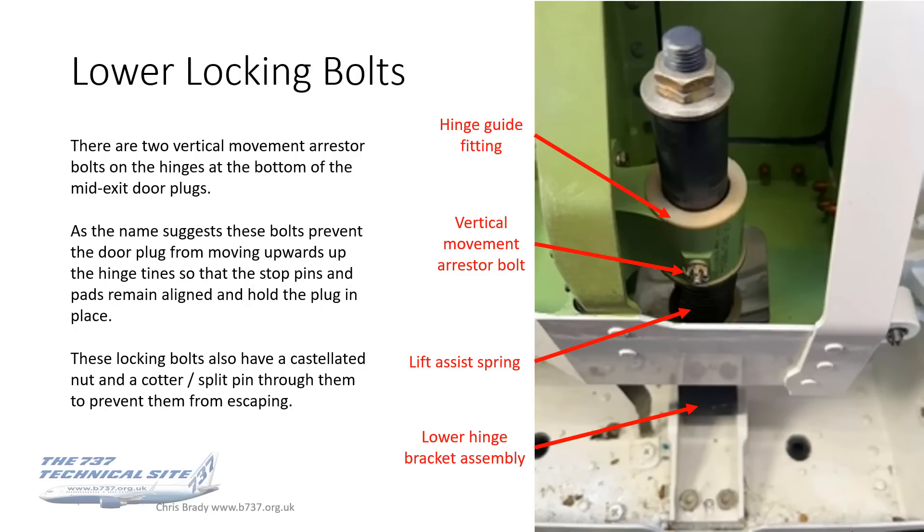On the lower locking bolts, there are two vertical movement arrestor bolts on the hinges at the bottom of the mid-exit door plugs. As the name suggests, these bolts prevent the door plug from moving upwards up the hinge tines, so that the stop pins and the pads can remain aligned and hold the door plug in place. These locking nuts also, like the ones on the guide tracks, have got castellated nuts and a cotter or split pin going through them to prevent them from escaping.